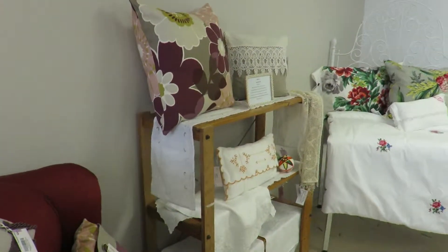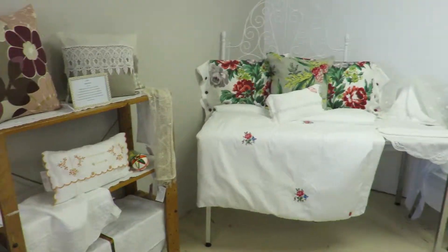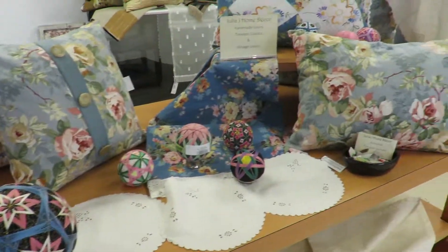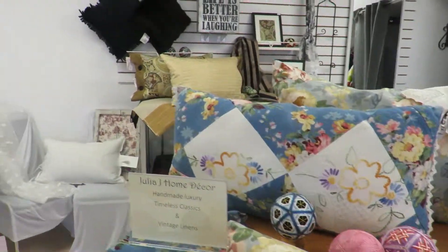This lovely corner of linens — this is Julia Joyce's linens. Some lovely handmade pieces for home decor, using some vintage work.